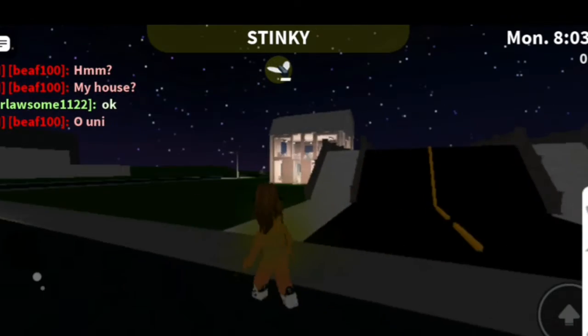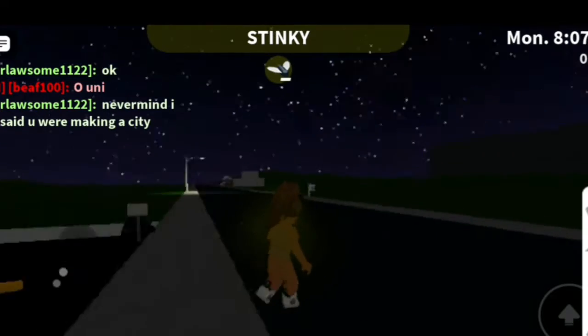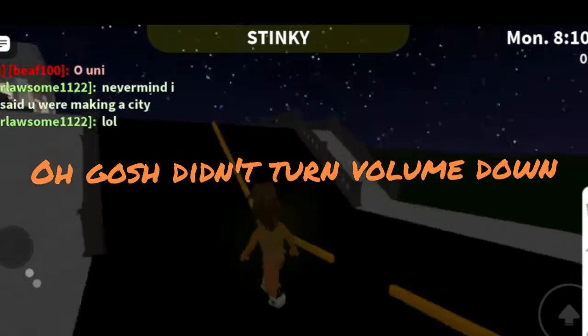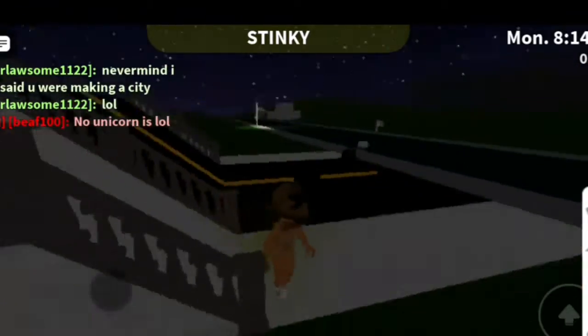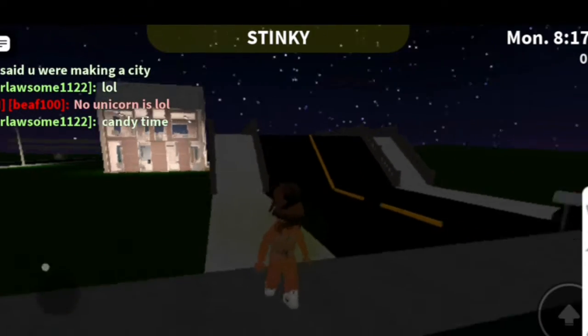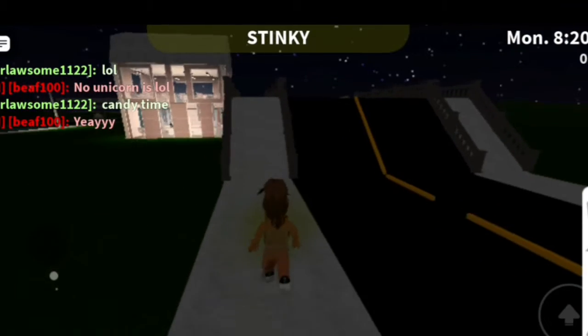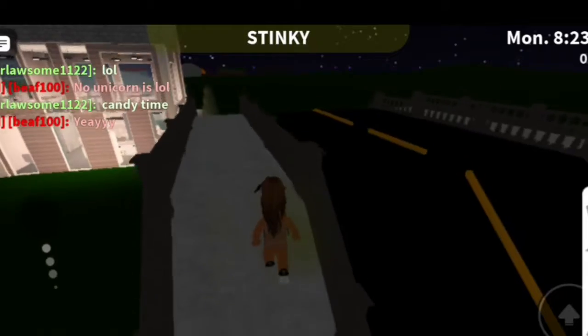So today I'm going to be showing you some of my city. It's not done yet — I've got two things done. Let's get started. So first, we've just got the bridge, the path, and the road — we're just doing that for some reason.